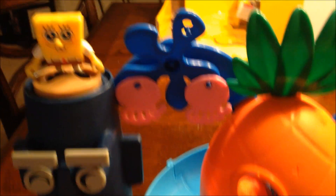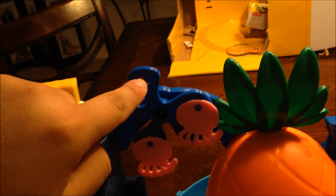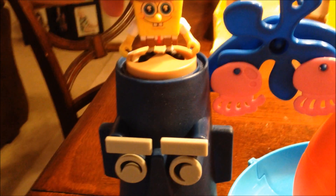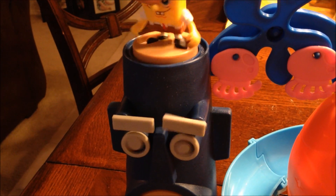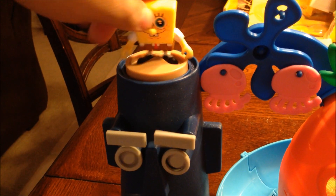As for the actual playset, it has a few different mechanisms. It's got a jellyfish spinner up here — you can hang the jellyfish right here and it spins. If you've got a figure on the house and you turn it, it causes the eyes and eyebrows to move like so. Pretty neat. The rest of the mechanisms are actually on the inside of the playset.